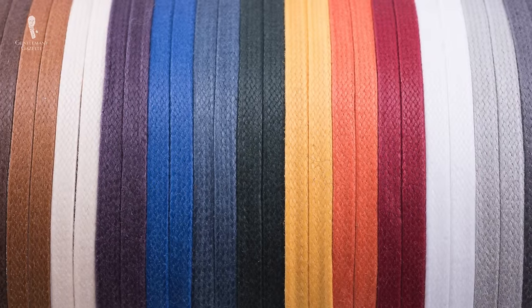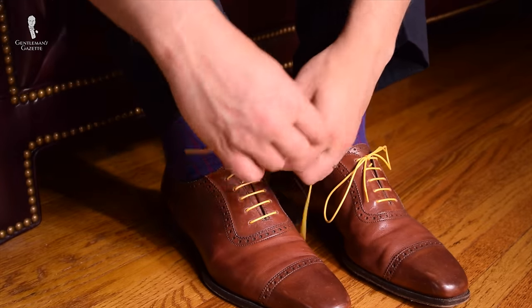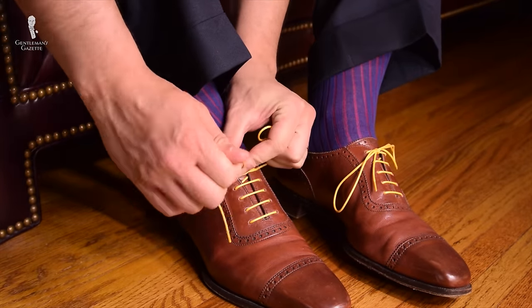That way, if you get a set of 15 shoelaces in all kinds of different colors, it gives you not just 50 new outfit ideas but you can multiply it with all the shoes you have in your wardrobe. The disadvantage is that it takes a minute to exchange the shoelaces, but once you get the hang of it, it's quite easy and you can do it in no time.